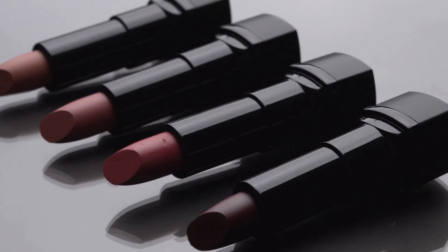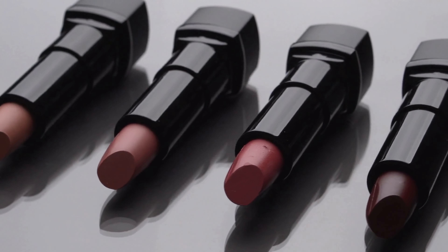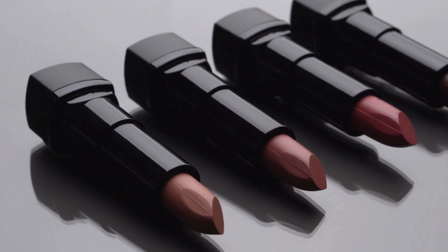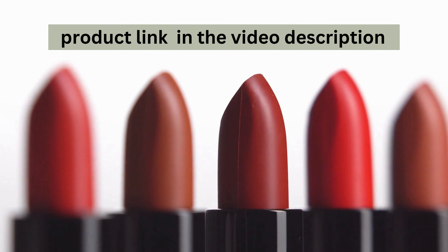Hey everyone, welcome back to our channel. Today we're diving into the colourful world of Wet n Wild Silk Finish Lipstick. This budget-friendly beauty icon has been a favourite for years, and I'm here to share why. Let's explore the top 10 features that make this lipstick a must-have in your make-up bag.